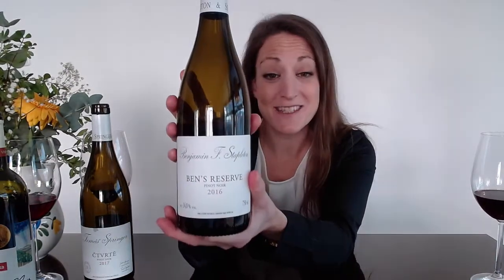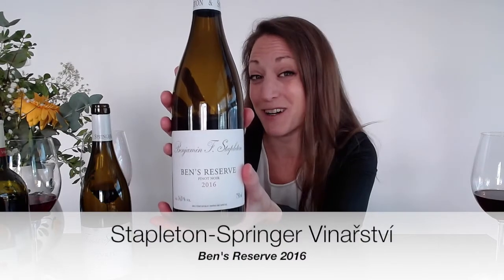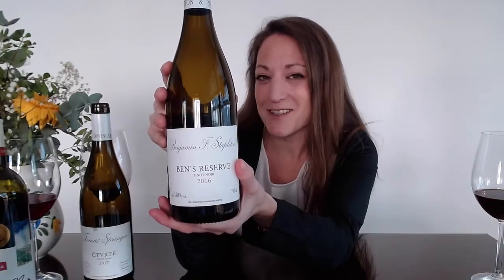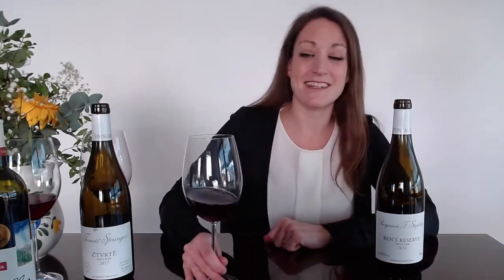Typically I show two wines, but I'm lucky enough to have two from Stapleton-Springer, so figured go bigger, go home. This is their Ben's Reserve — actually my husband's favorite. This is their 2016 Ben's Reserve, named after Benjamin Stapleton, one of the co-founders of the winery. This wine sits at 14% alcohol — this is a little bit more of a bad boy in terms of Pinot. Definitely more concentrated, a little bit heavier. That alcohol tends to lead to a higher viscosity in the glass.